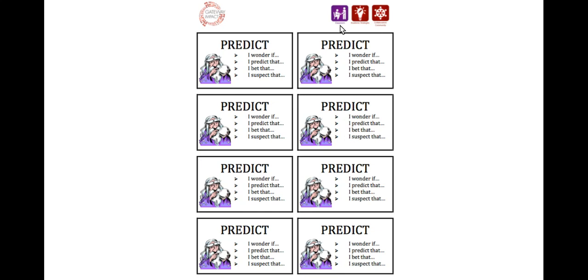Designed for classroom use, Say Something Cards are a scaffolded paired reading strategy that simultaneously builds students' academic strategies and collaboration and community skills. They are based on a reading apprenticeship model with students working with a peer who has a similar reading level.